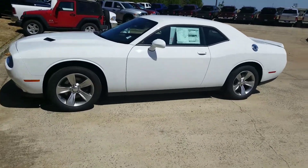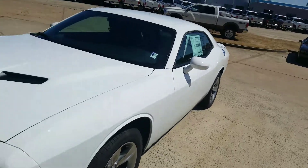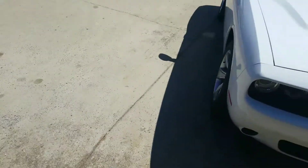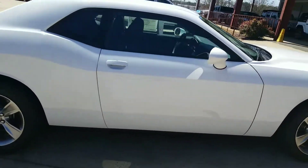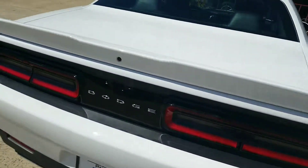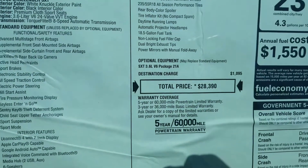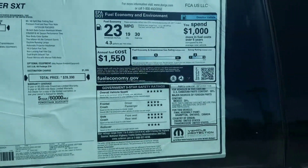Hey Matt, this is Ricardo over at the dealership. This is the particular vehicle that you were interested in — stock number 233060, 2018 Challenger XXT. This vehicle MSRPs at $28,390.